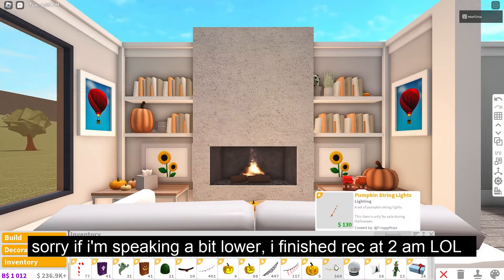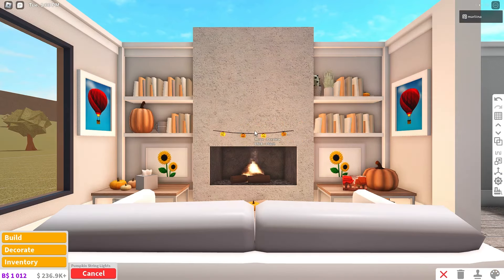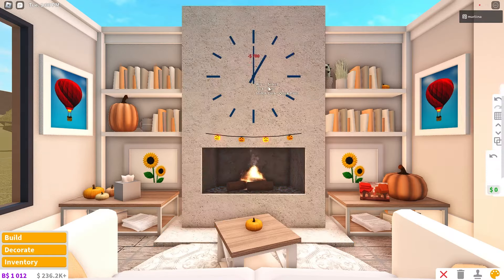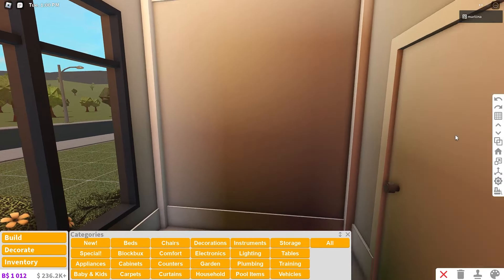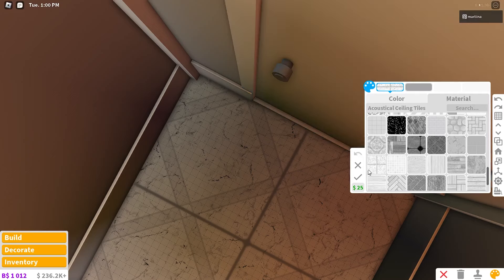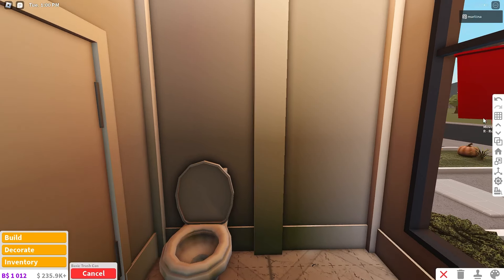I just waited 10 minutes for my inventory to load just to place pumpkin string lights above the fireplace. Roblox needs to get their act together. Oh, we can place a clock — I did not even know that. We're just gonna leave it that color.